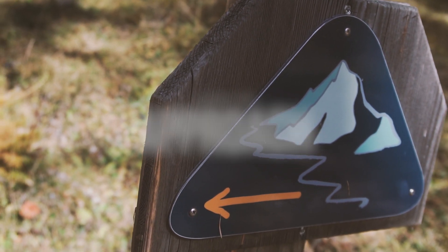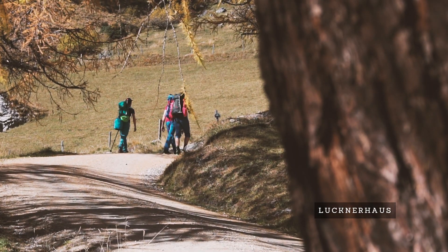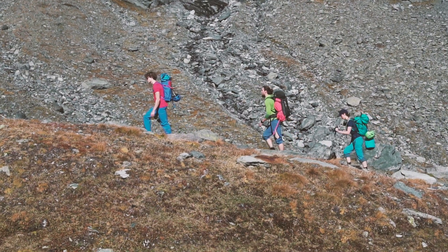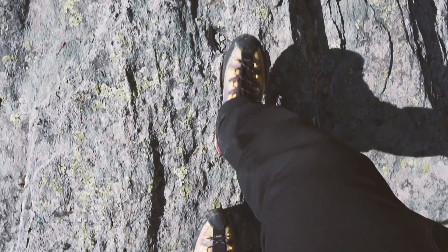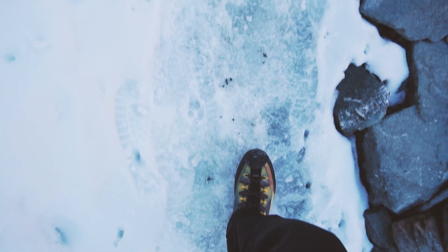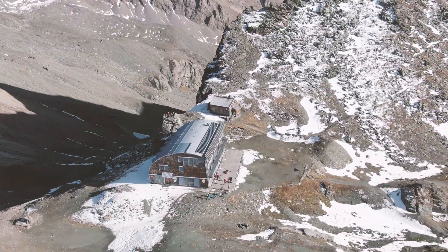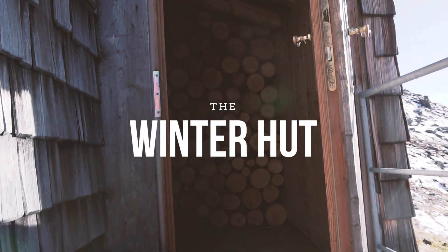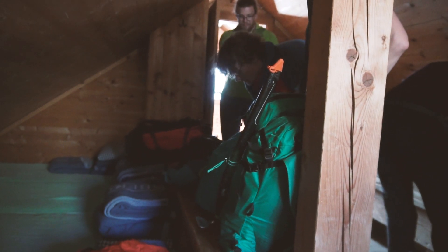You approach the Stüdelgrat by parking at the parking lots near Lucknerhausand hike up from there. The hike takes between two to three hours based on your condition. Since we did our climb in late October 2019, we actually had to stay at the Winter Hut, which is equipped with beds and blankets for about 20 people and has a stove oven as well.